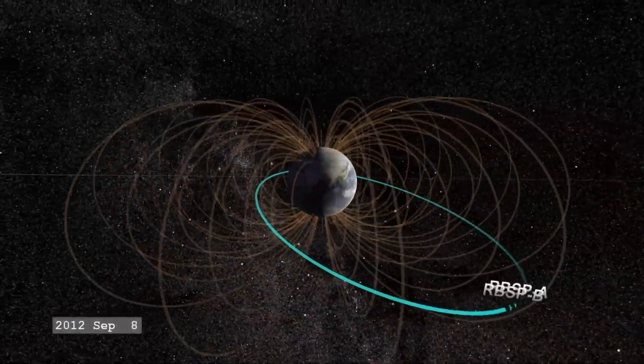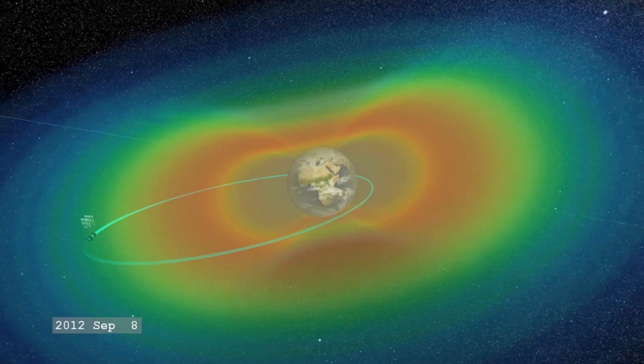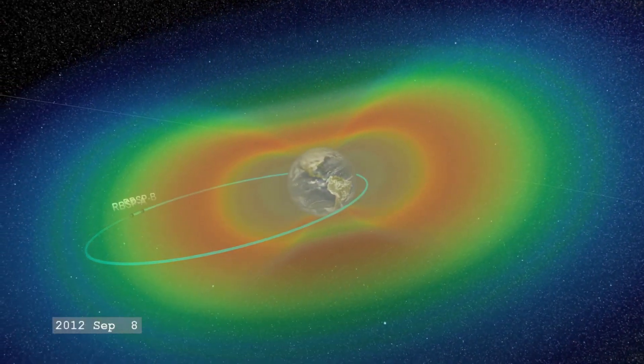Above our heads lies one of the most dangerous, mysterious, and misunderstood regions of space: the Van Allen Radiation Belts. These invisible rings of charged particles encircle our planet, forming a deadly gauntlet that any spacecraft must pass through to leave Earth.